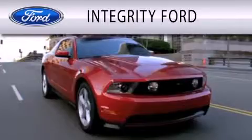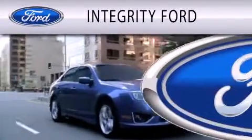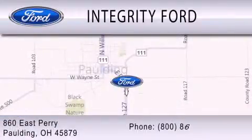Integrity Ford is dedicated to doing everything possible to ensure that the experience you have selecting your vehicle is as pleasant as possible. We are located at 860 East Perry in Paulding.